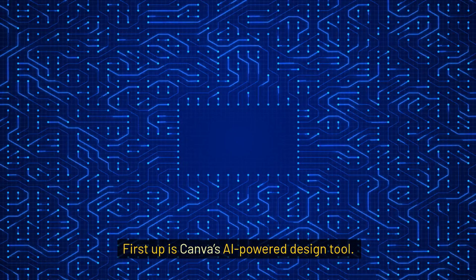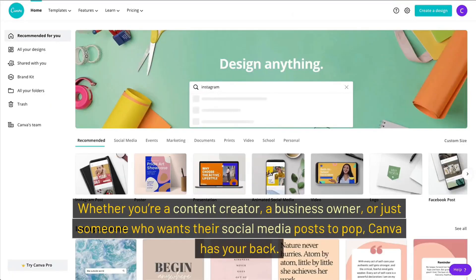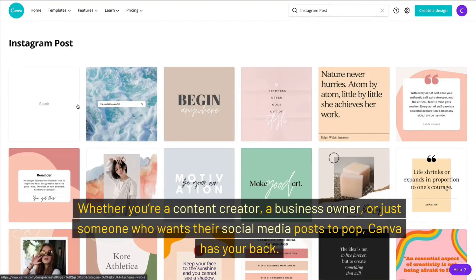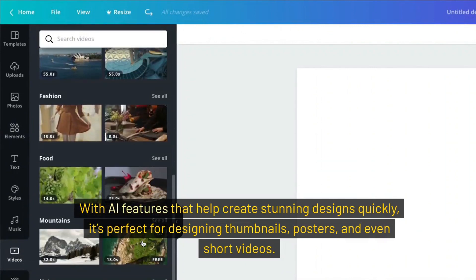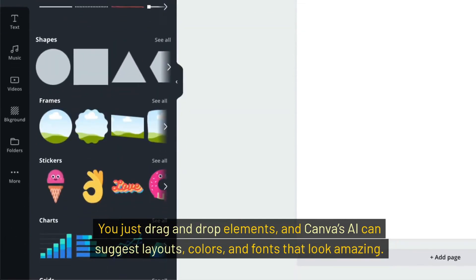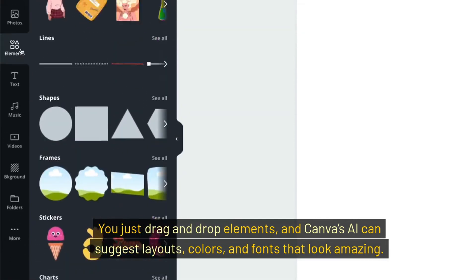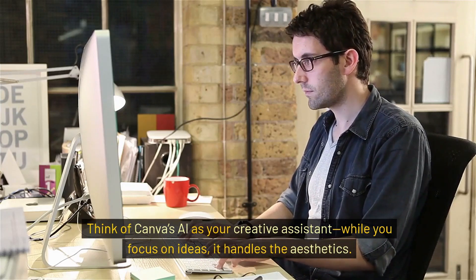First up is Canva's AI-powered design tool. Whether you're a content creator, a business owner, or just someone who wants their social media posts to pop, Canva has your back. With AI features that help create stunning designs quickly, it's perfect for designing thumbnails, posters, and even short videos. You don't need any design experience — just drag and drop elements, and Canva's AI can suggest layouts, colors, and fonts that look amazing. Think of Canva's AI as your creative assistant: while you focus on ideas, it handles the aesthetics.